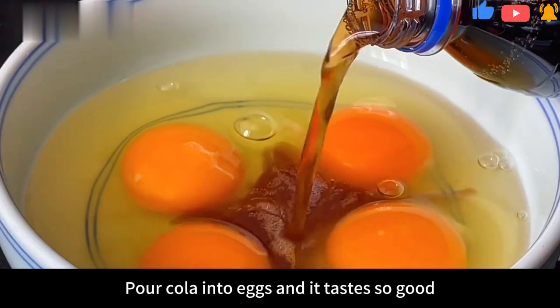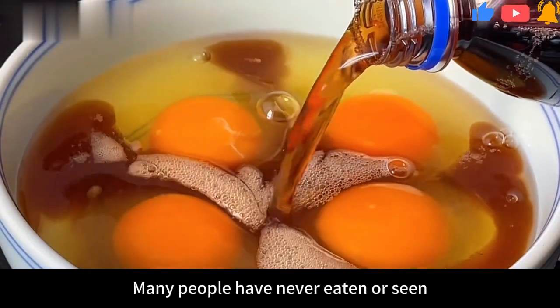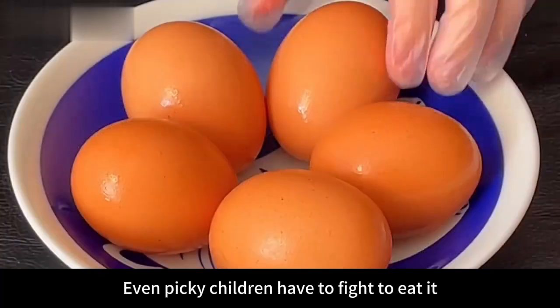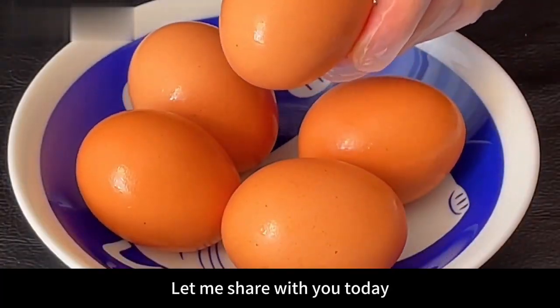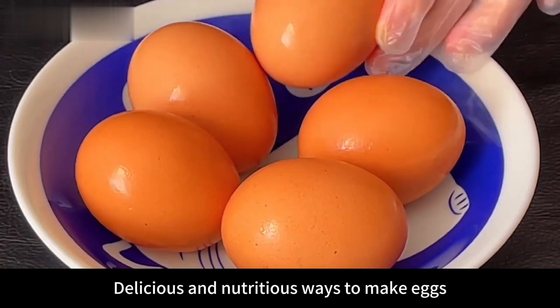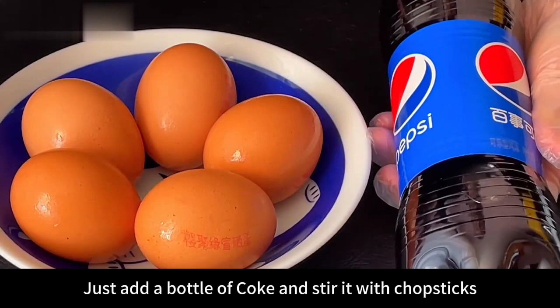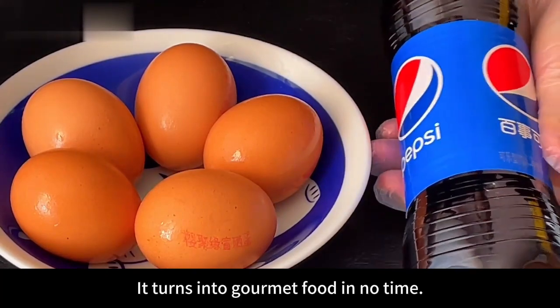Hello everyone! Pour cola into eggs and it tastes so good. Many people have never eaten or seen this — even picky children have to fight to eat it. Let me share with you today a delicious and nutritious way to make eggs. Just add a bottle of coke and stir it with chopsticks, and it turns into gourmet food in no time.